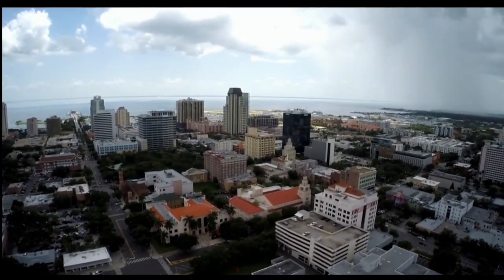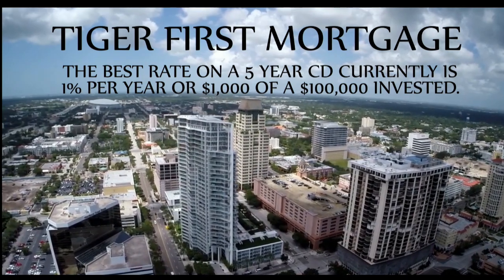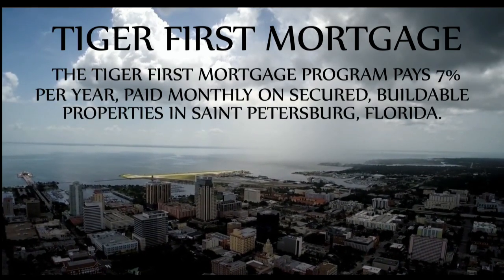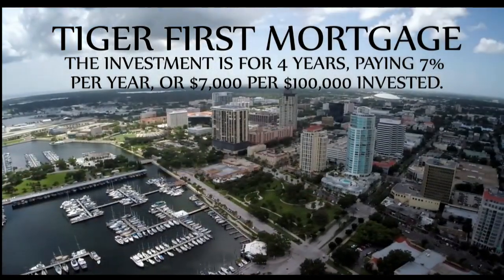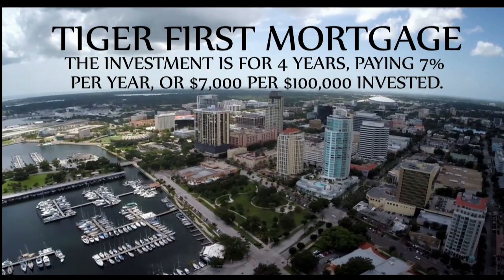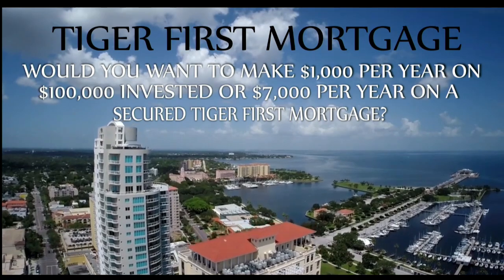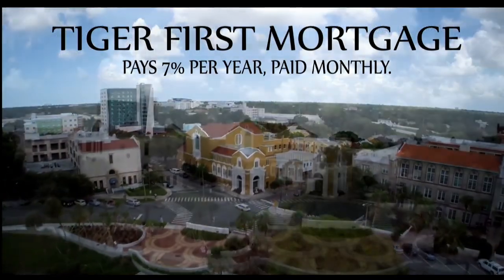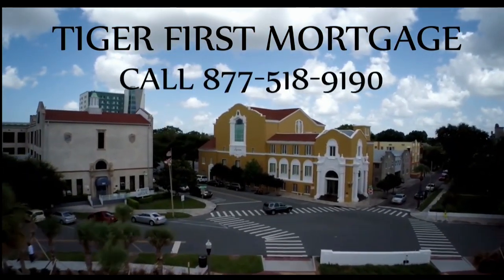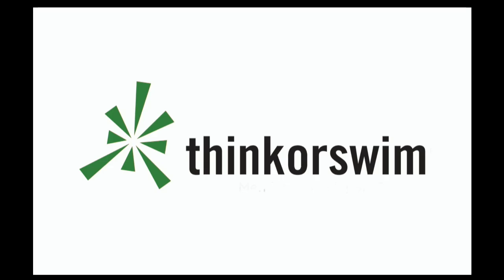Are you looking for a secured investment which pays you on a monthly basis? The Tiger First Mortgage Program pays 7% per year, paid monthly, on secured high-value billable properties in St. Petersburg, Florida. The best rate on a five-year CD is only 1% per year. The Tiger First Mortgage Program pays $7,000 per $100,000 invested over four years. Investment ranges from $100,000 to $500,000. Call 877-518-9190. This segment is brought to you by Think or Swim.